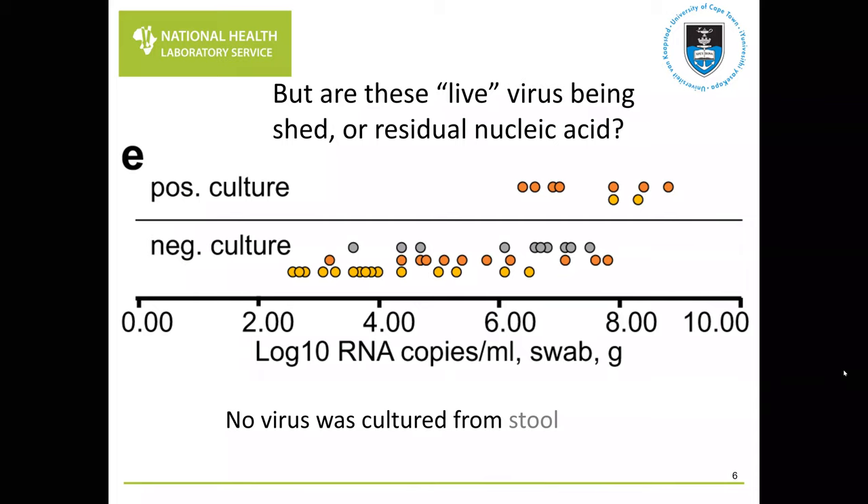The next step is identifying which positive nucleic acid results represent live virus, since that's when live virus is being shed and can infect individuals. Generally, we are able to culture those samples with higher viral loads. The orange dots — sputum — indicate one is more likely to culture virus from the lower respiratory tract than the upper. There were no viruses cultured from stool, though culturing virus from stool is always technically challenging.